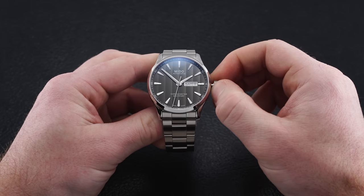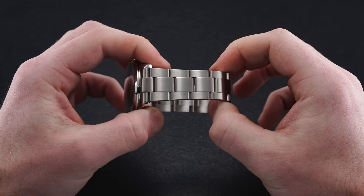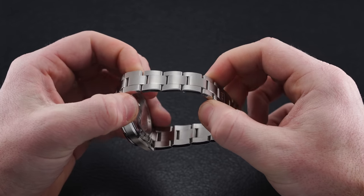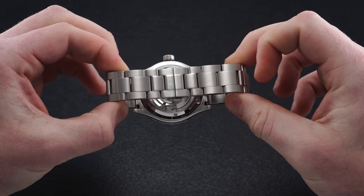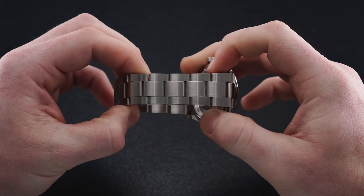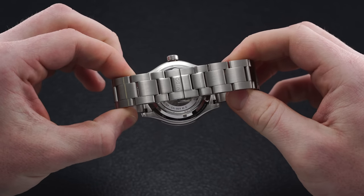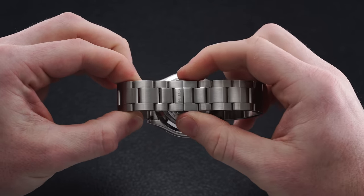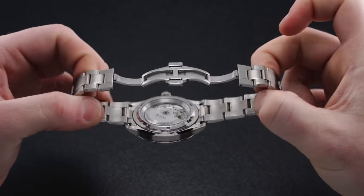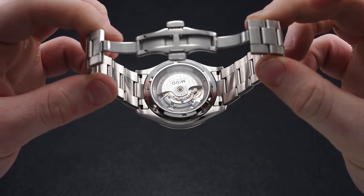Between the almost universal 22 millimeter lugs, the multi-fork leans into a three-link bracelet — generally oyster style in its overall approach — that is brushed across the top surfaces with polishing on the sides of the links. The bracelet is comfortable and well finished, featuring screwed-in links and a hidden butterfly clasp that tapers down from 18.5 millimeters at the end, with milled components and smooth action when opening and closing, though there is a half link on both sides of the clasp. The lack of on-the-fly micro-adjustment is one downside, but otherwise this is very well done for the price.